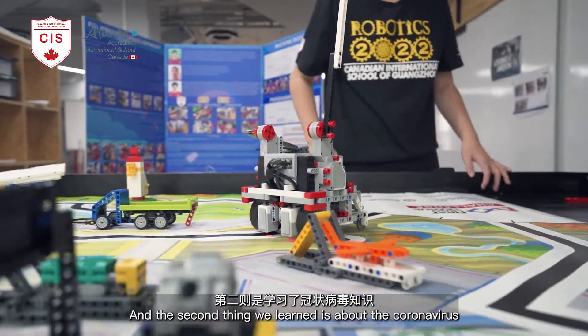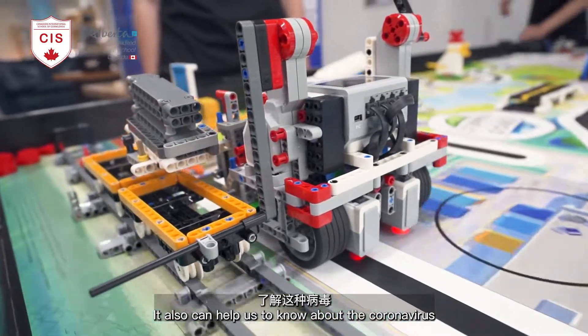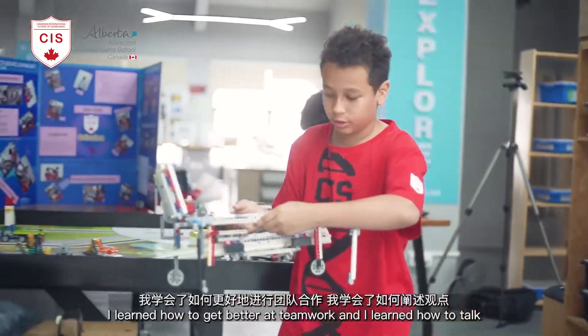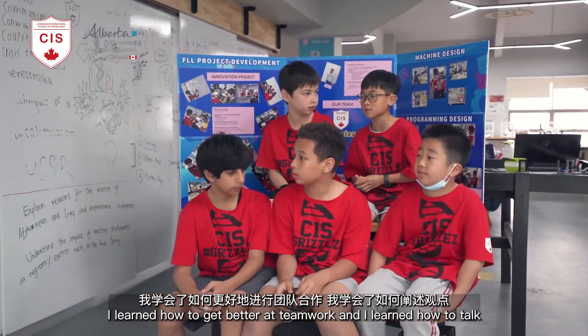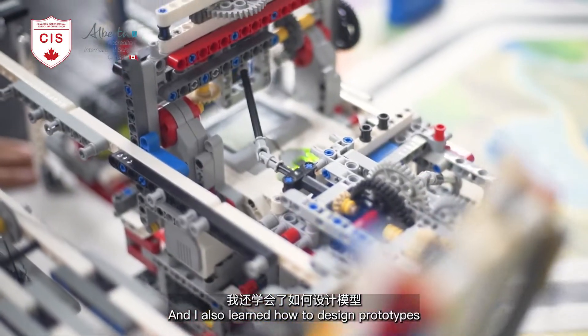In this project we learned about packaging, and the second thing we learned about is the coronavirus — how we can sanitize against it with zero touching. I also learned how to improve teamwork, how to agree on things better, and how to design prototypes.